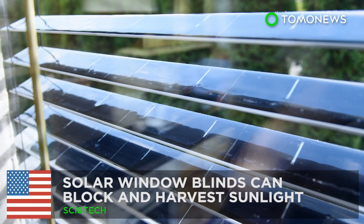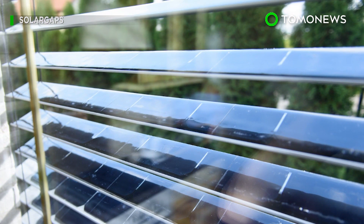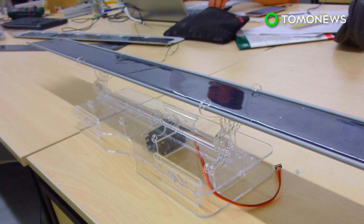Solar window blinds can block and harvest sunlight. A California startup has designed window blinds with solar panels that can block out sunlight while harvesting solar energy from it.